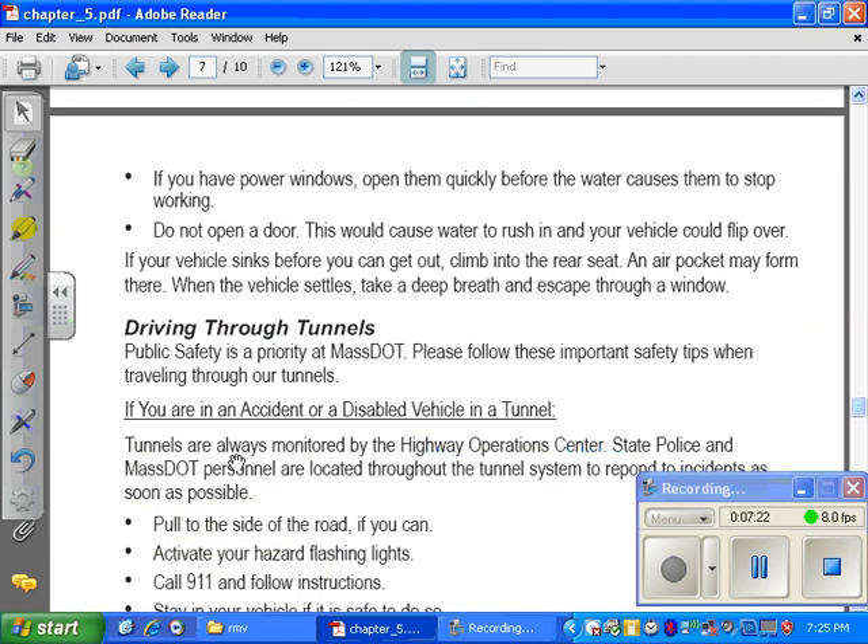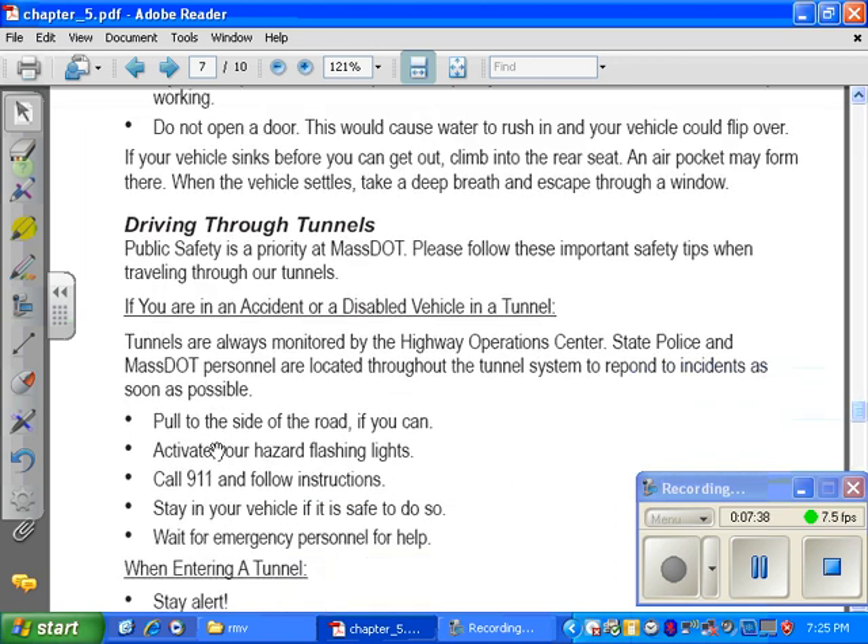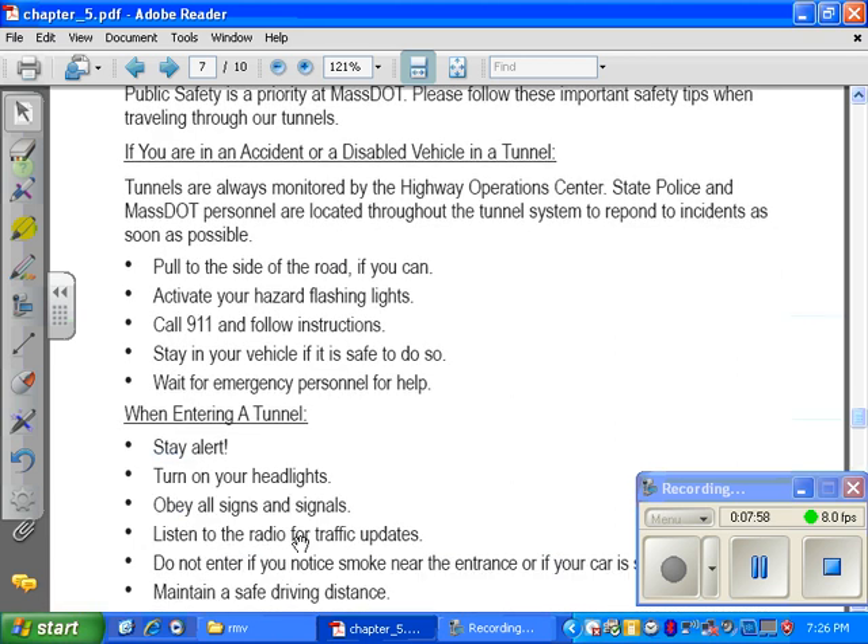Driving through tunnels. Public safety is a priority at MassDOT. Please follow these important safety tips when traveling through our tunnels. If you are in an accident or have a disabled vehicle in a tunnel, tunnels are always monitored by the Highway Operations Center. State police and MassDOT personnel are located throughout the tunnel system to respond to incidents as soon as possible. Pull to the side of the road if you can. Activate your hazard flashing lights. Call 911. Stay in your vehicle if it is safe to do so. Wait for emergency personnel for help.